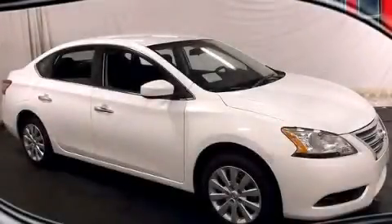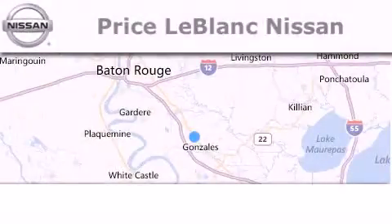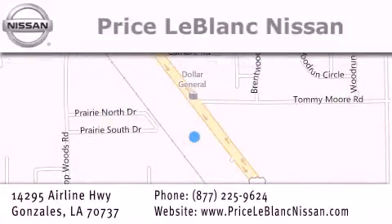We invite you to contact us today to learn more about this vehicle. Thank you for shopping at Price LeBlanc Nissan, conveniently located in Gonzalez between Baton Rouge and New Orleans at 14295 Airline Highway.